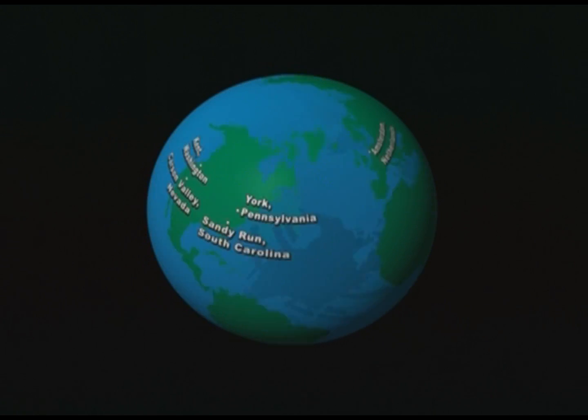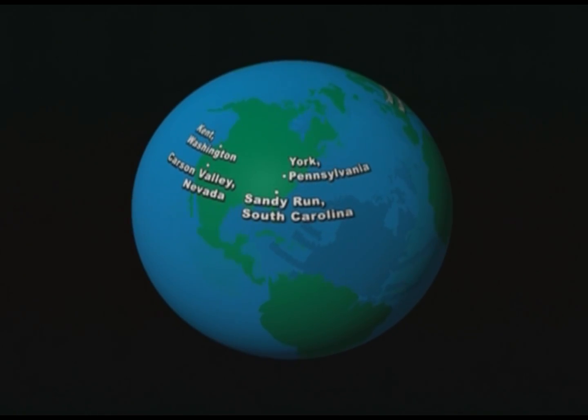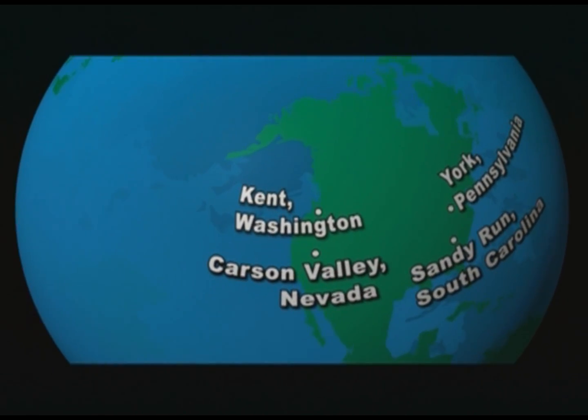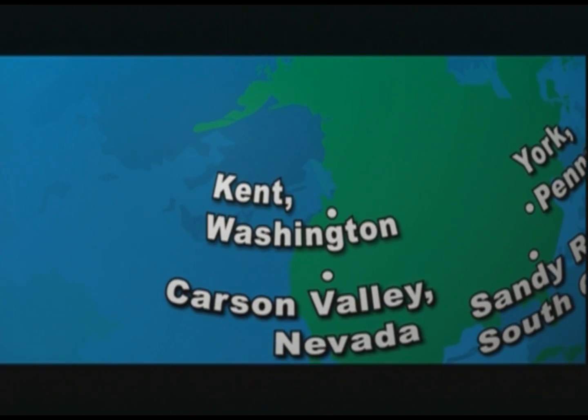Those five locations are Amsterdam; York, Pennsylvania; Sandy Run, South Carolina; Carson Valley, Nevada; and the final and most complex roasting plant located in Kent, Washington.